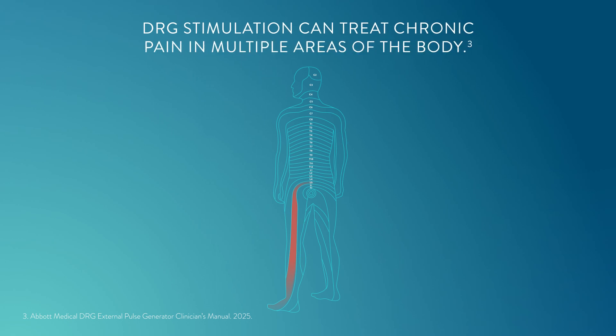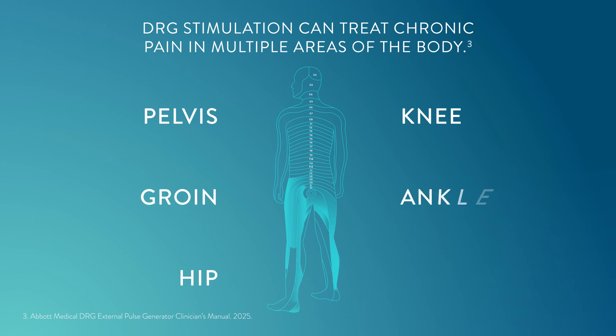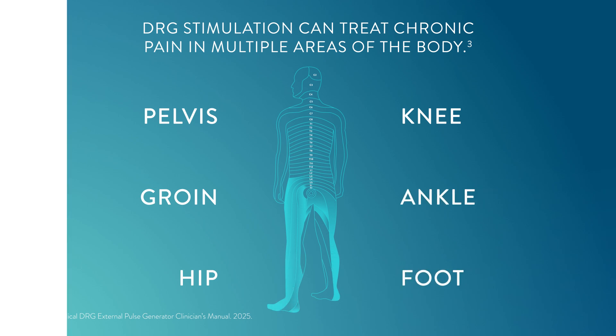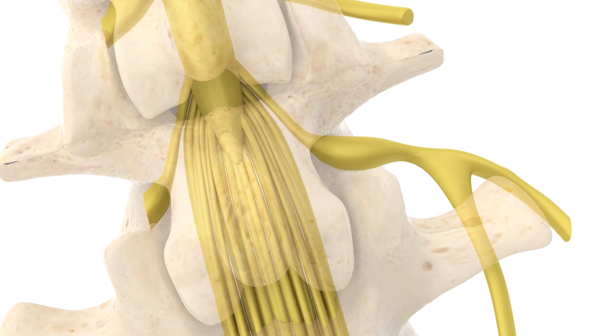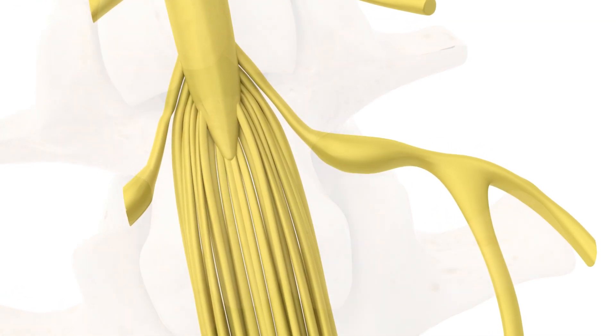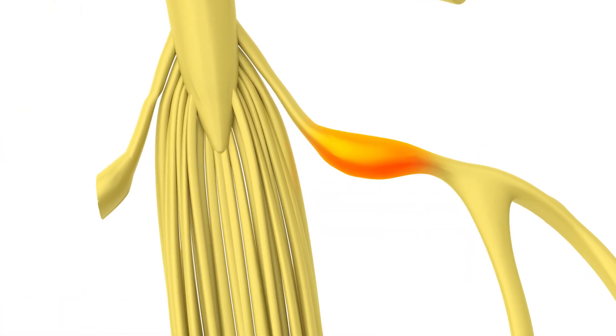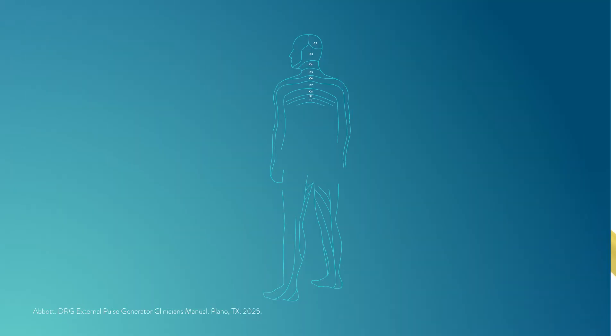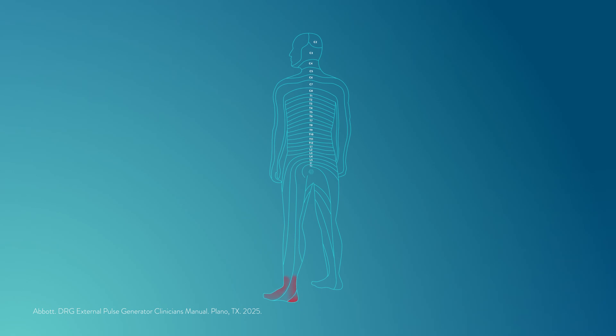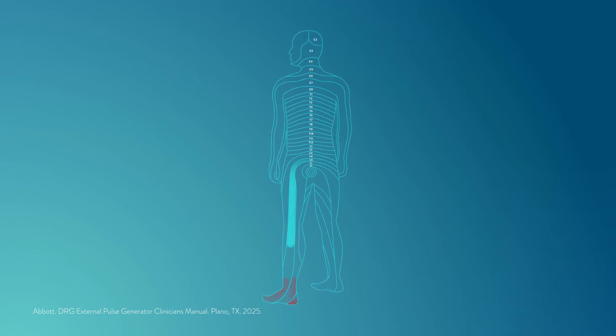Today, there's a non-opioid solution called dorsal root ganglion therapy, or DRG, that's been proven to work for people who have complicated conditions like yours. The therapy works by targeting the clusters of nerve cells along the spine known as dorsal root ganglion, or DRG. These DRG nerves control pain signals from specific areas of the body where people experience pain, enabling DRG therapy to provide targeted relief at the source.